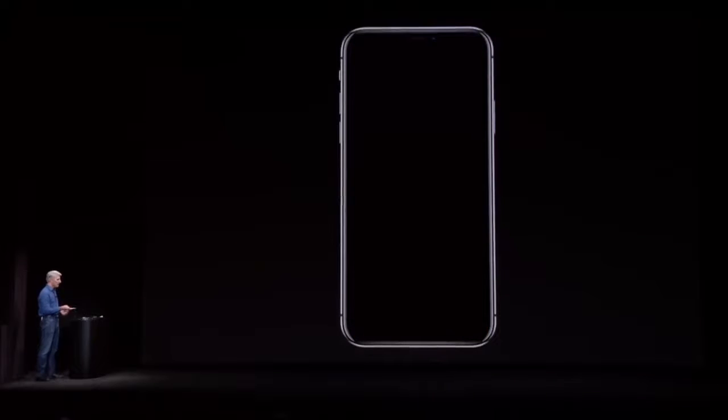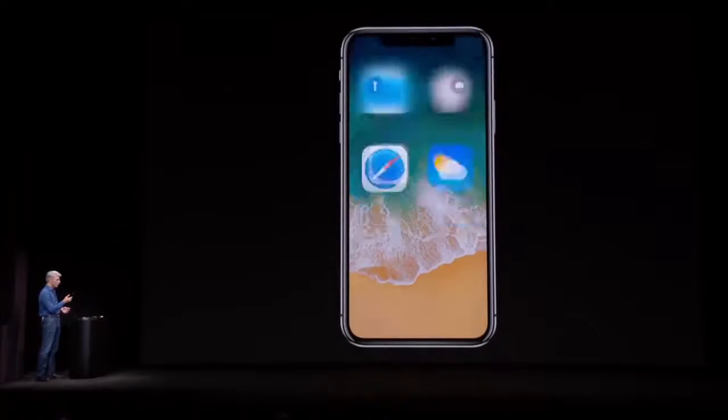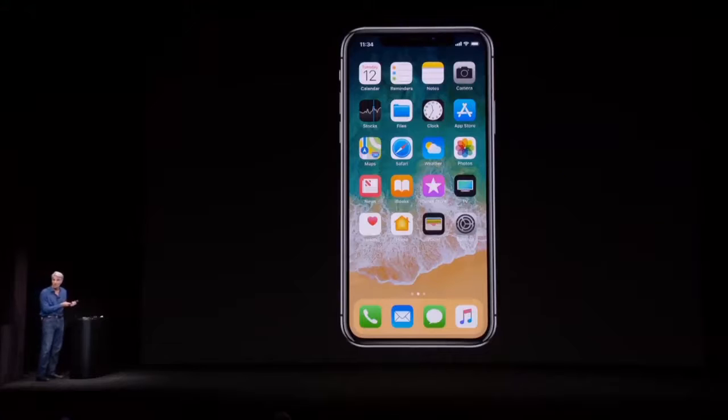But now, it's also incredibly fast, so I'm just going to do that again. Just raise it, look at it, swipe. I don't have to wait. And it's also really, really smart.